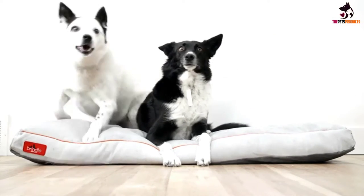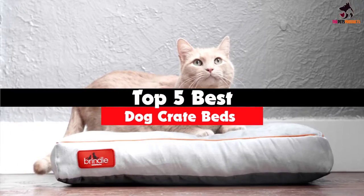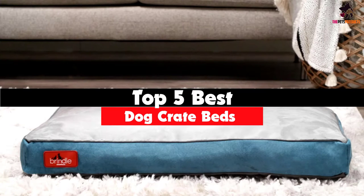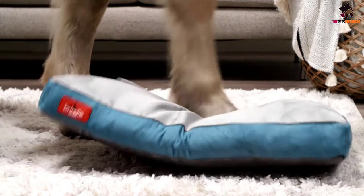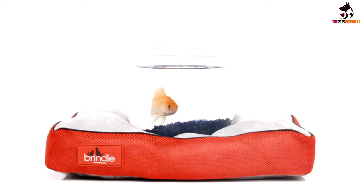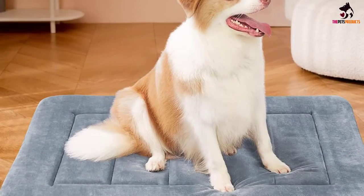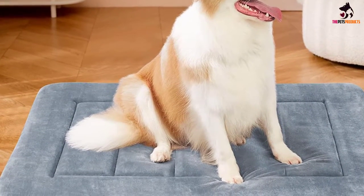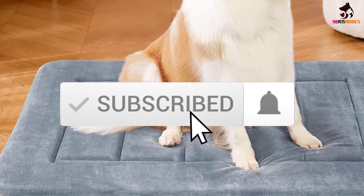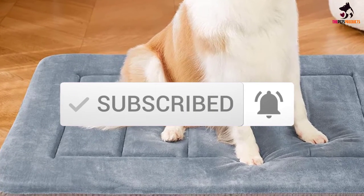In this video we're going to be checking out the top 5 best dog crate beds available on the market for their true quality. This list is based on personal opinion and hours of research, covering popularity, quality, price, durability, and user opinions. For more information and updated prices, check out the description below, and make sure to subscribe for more reviews.